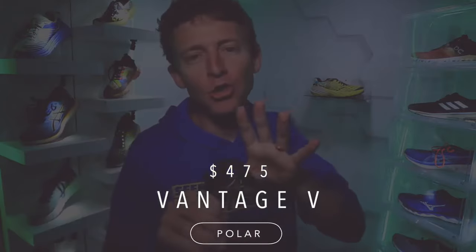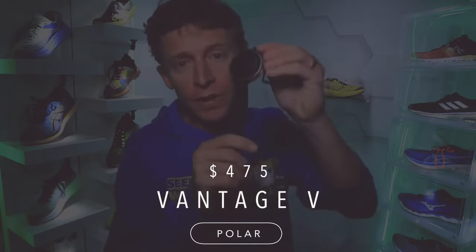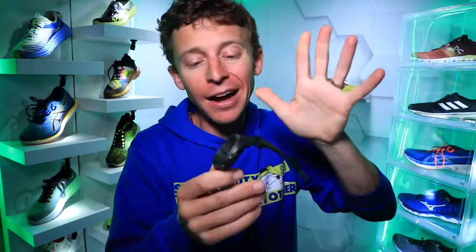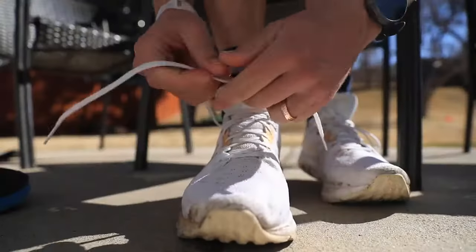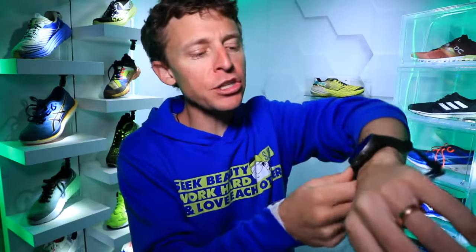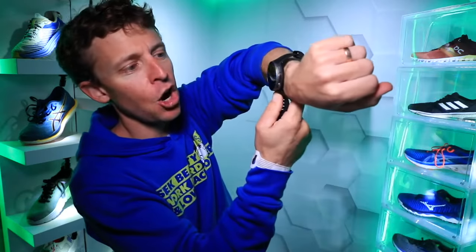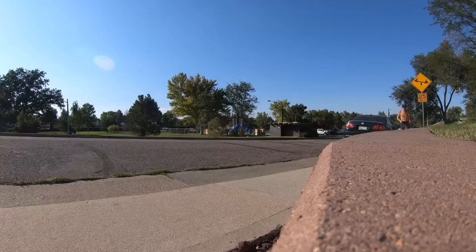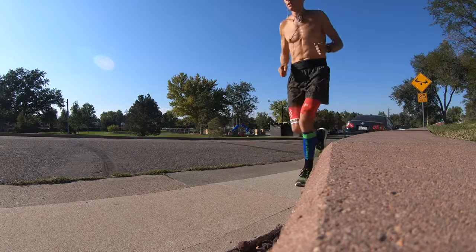Moving on to my watch. I get a lot of questions about my watch. Even though I don't train by heart rate, the Polar Vantage V is my favorite watch I own. It's expensive but the heart rate is very accurate for a wrist-based monitor. I don't wear a chest strap — I know those are more accurate — but I believe the Polar Vantage V is pretty spot on for a wrist-based heart rate monitor.